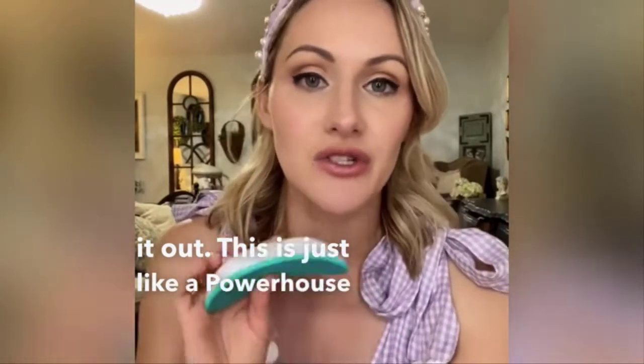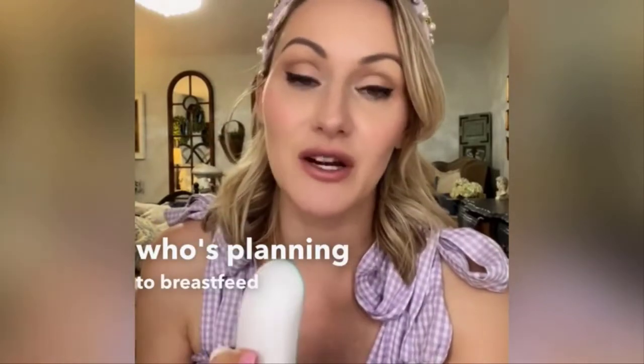This is just like a powerhouse nursing assistant tool and I would highly recommend this for anybody who's planning to breastfeed or pump.